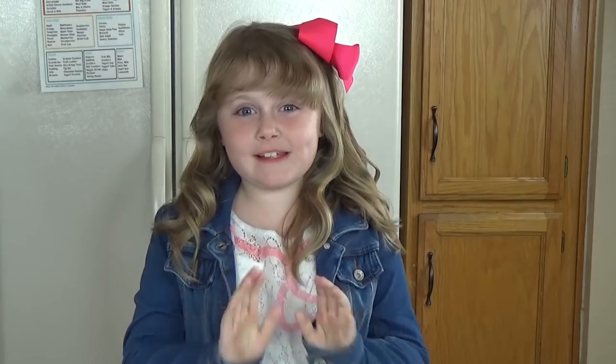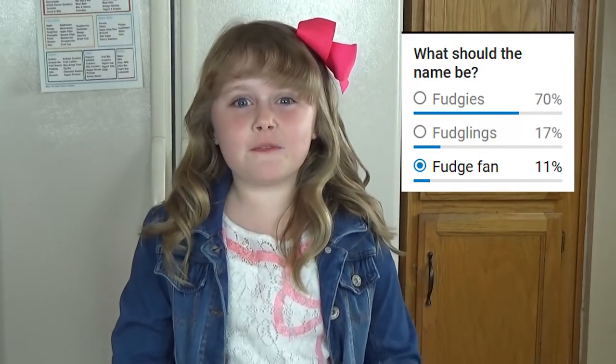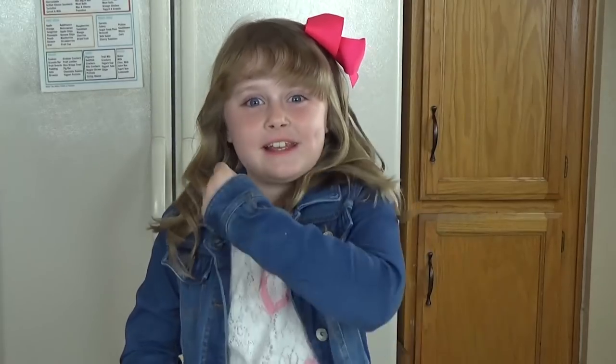Last week we asked you to vote on a nickname, and the name that got the most votes is — drum roll please — Fudgies! Thank you for all your votes, Fudgies! Now let's get started!